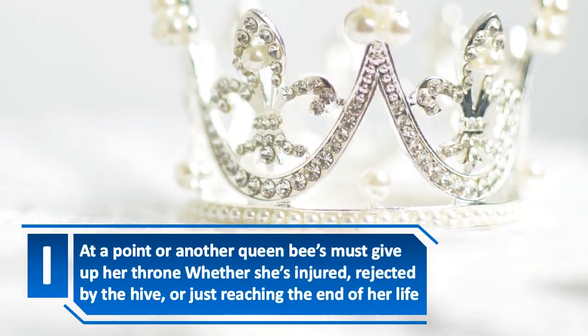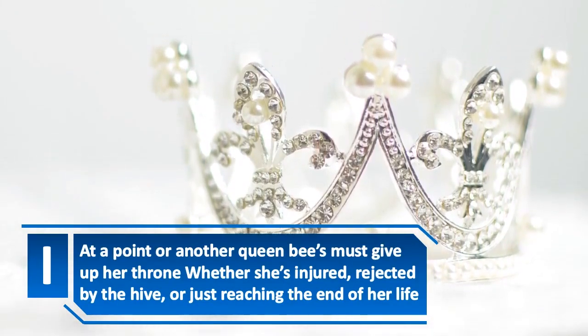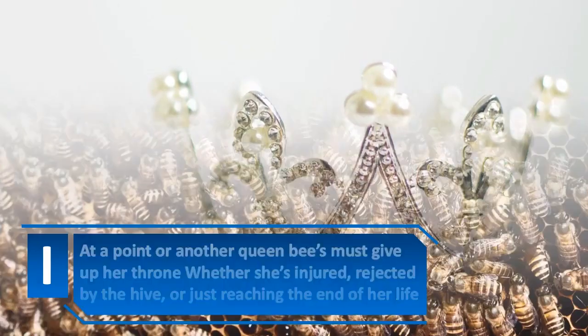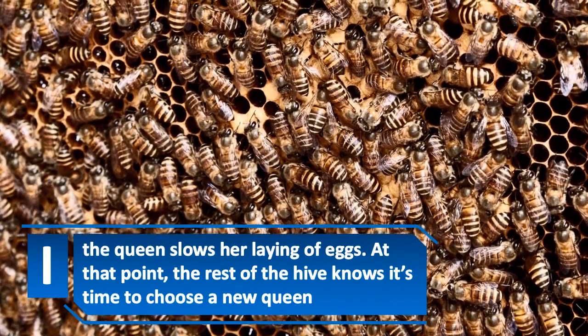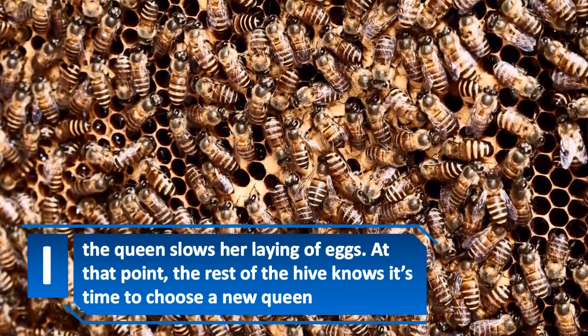At one point or another, queen bees must give up their throne — whether she's injured, rejected by the hive, or just reaching the end of her life. The queen slows her laying of eggs, and at that point, the rest of the hive knows it's time to choose a new queen.